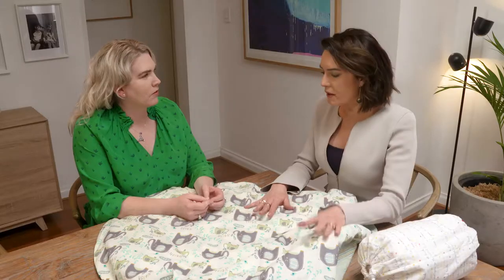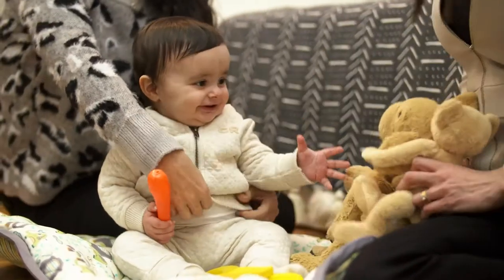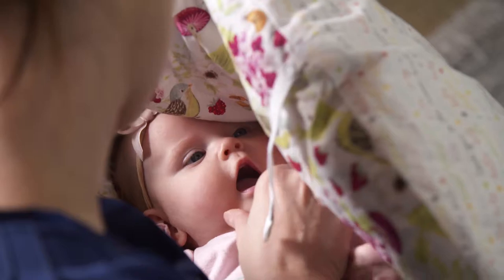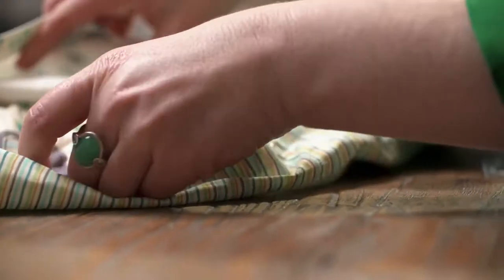Kate, you don't have kids — so what made you come up with a baby feeding product? Well, a lot of my girlfriends have kids, and from an outsider's perspective I could just see how much they were struggling with breastfeeding, bottle feeding, privacy, and needing five hands all at once with a newborn baby. So you saw them struggling when you were out and about? I've been able to give the product to my friends, test it with them, get their feedback and then perfect it.